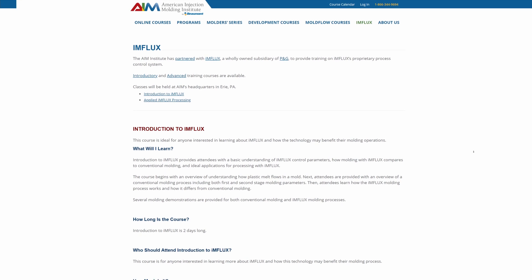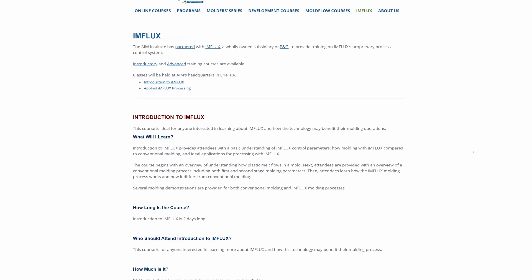We've actually partnered with AIM to provide two Influx courses that could either be held at Influx in the Cincinnati location or up in Erie, Pennsylvania. Those are an intro to Influx course, which goes over conventional baseline information and compares it to the Influx technology and includes a couple of demos. There's also the complete applied Influx course that goes into the actual processing of Influx, developing any person to be able to create an Influx process and maintain it by the end of the week.